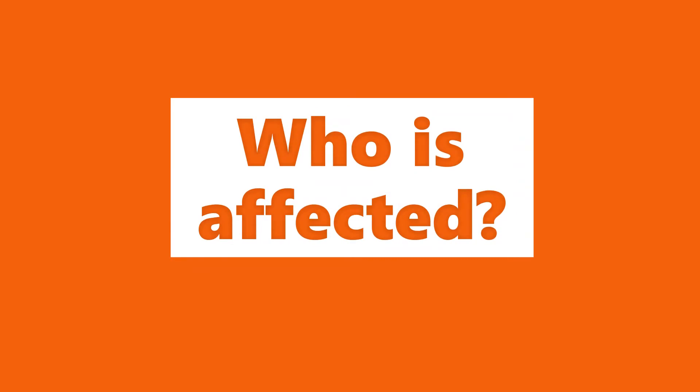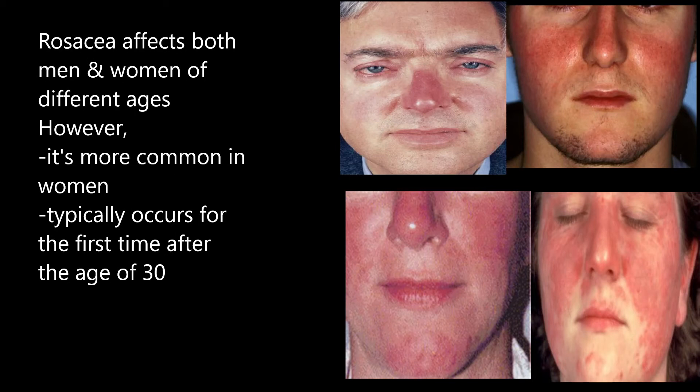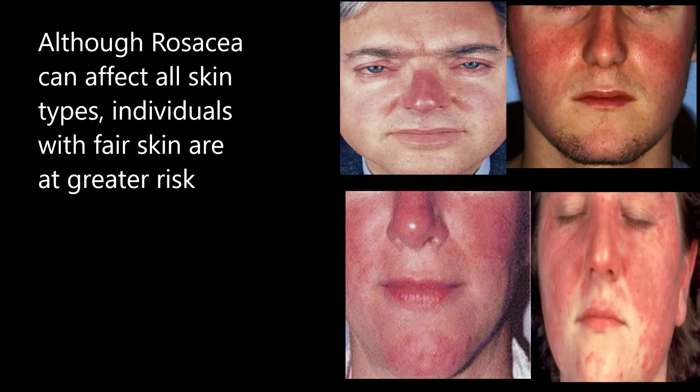Who is affected by this condition? Rosacea affects both men and women of different ages. However, it's more common in women and it typically begins any time after age 13. Although rosacea can affect all skin types, individuals with fair skin are at greater risk.